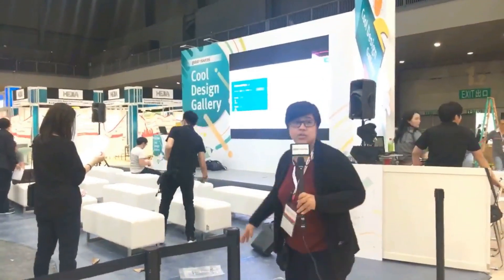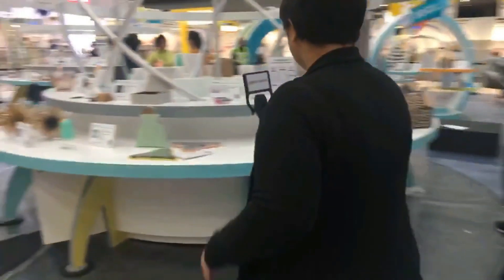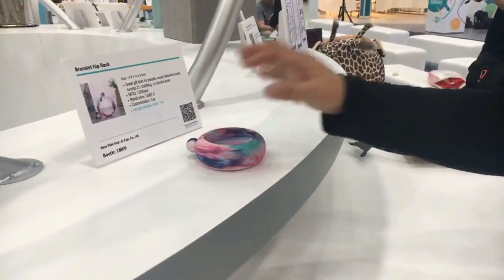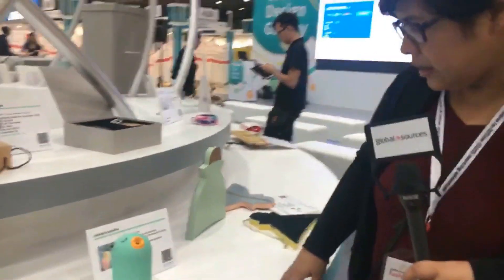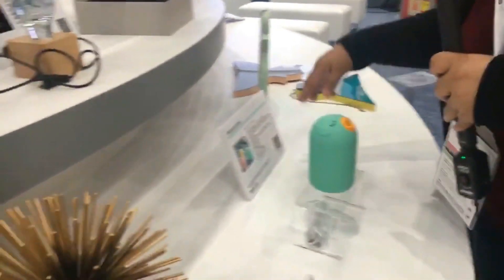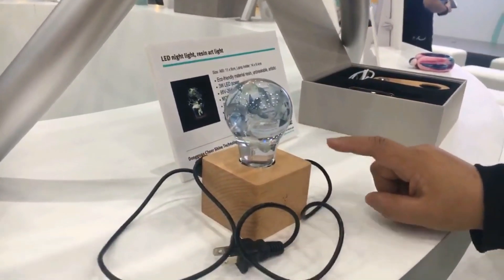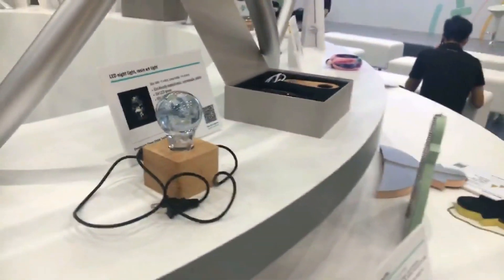The awards ceremony will be held here and we'll be streaming it live. Inside the gallery: a bracelet hip flask — put some liquor in it, wear it as a bangle, take a few sips without being too obvious about it. A USB bird humidifier, cute for a children's room. And an LED night light made of resin art — switch it on and you'll see dried flowers and designs inside.